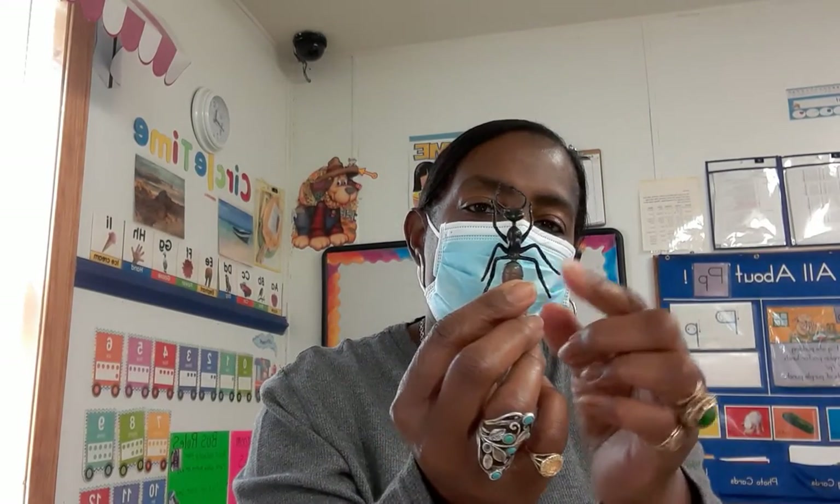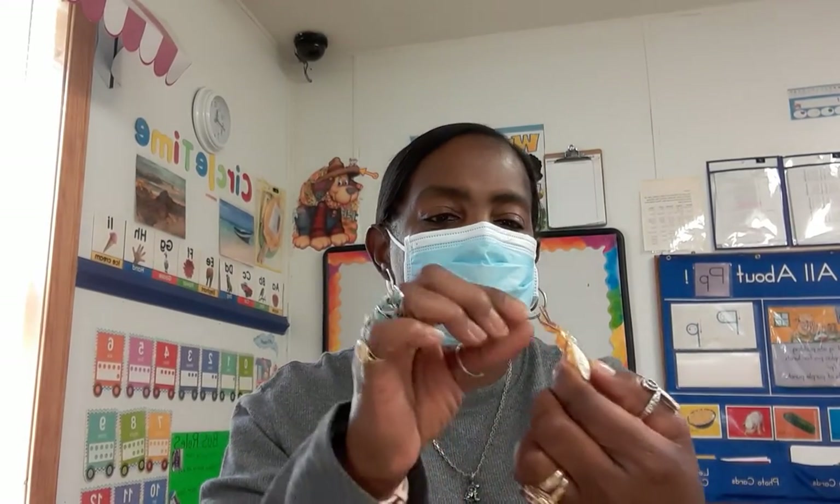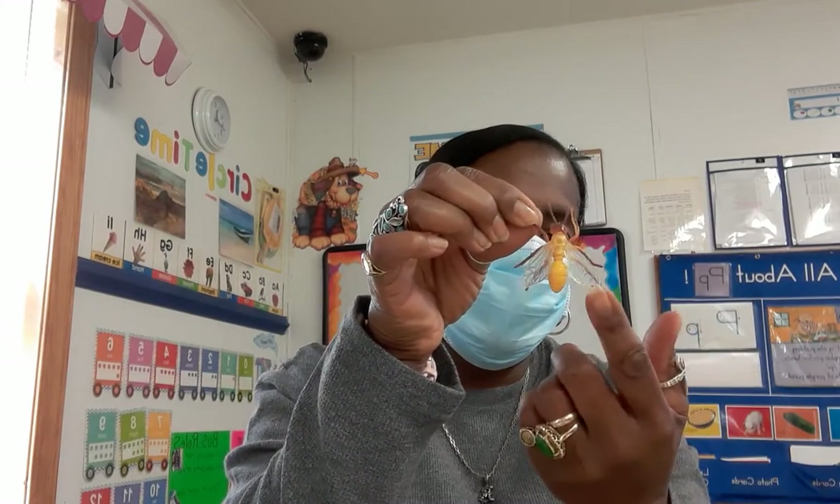The ant has six legs: one, two, three, four, five, six. The body parts are the head, thorax, and abdomen. The grasshopper has six legs and antennas.